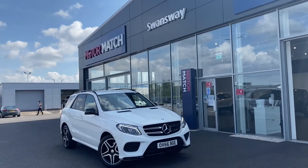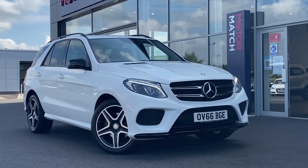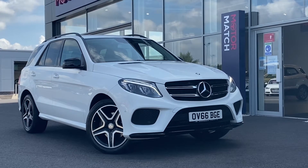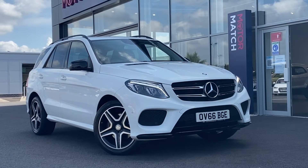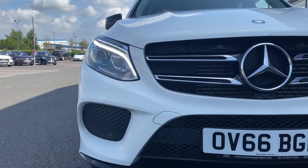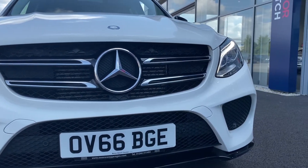Hi, my name is Billy from Motor Match Chester. Today I'm going to be showing you around this lovely 2016 Mercedes-Benz GLE AMG Line 4MATIC, which means it's all-wheel drive. It's a 2.1 diesel automatic with only one previous owner and 41,000 miles. This is a Motor Match approved used vehicle, so it comes with a 30-day warranty. If this car interests you at any time throughout the video, please don't hesitate to give us a call on 01244 311 404.